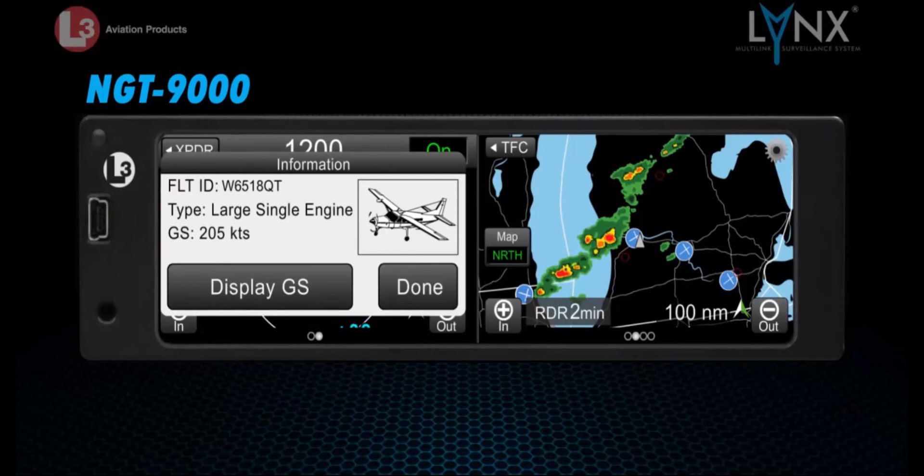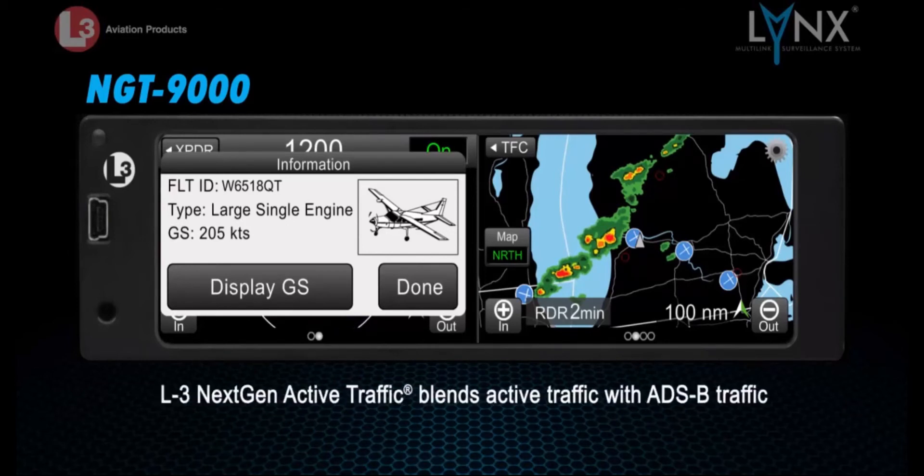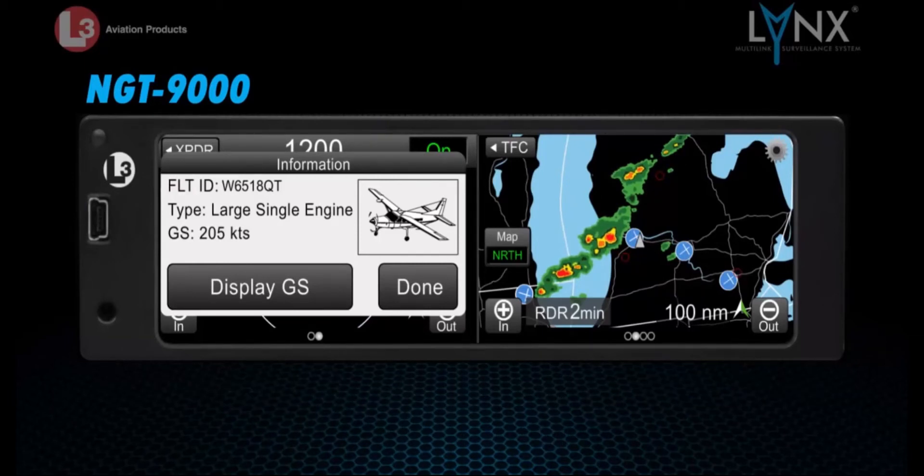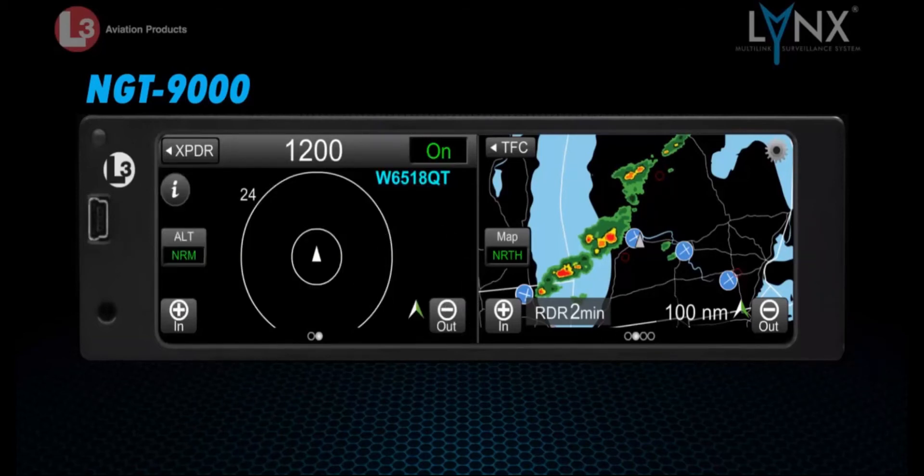The NGT-9000 can be equipped with L3 next-gen active traffic. This enablement blends ADS-B with active traffic data and also enables extended aural alerting such as: "Traffic, traffic, one o'clock high, two miles." Existing Skywatch owners can reuse the system's antenna and cables.